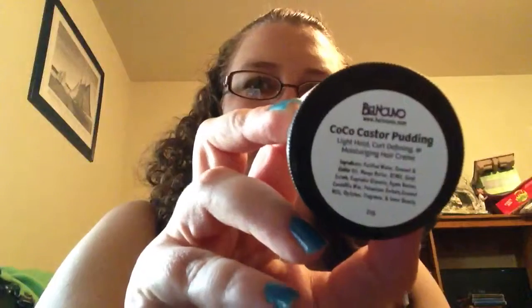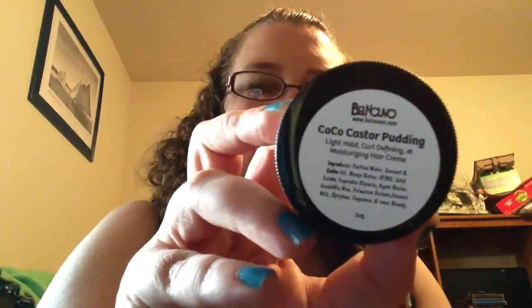I also have Cocoa Castor Pudding from Bel Nouveau — it's a light, curl-defining and moisturizing hair cream. That's a sample size as well. And then I believe I have one more little something in here — this is a Lea Naturals item, along with a little coupon.